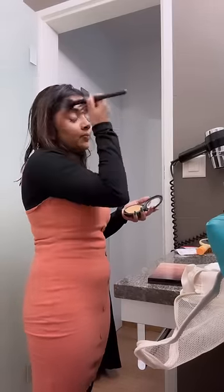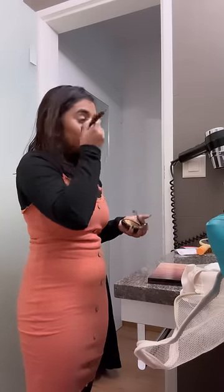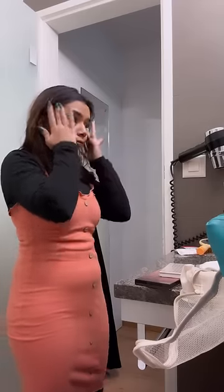And then I'm using MAC Studio Fix. This comes with a lot of heavy coverage and I really like it. I'll put these products in the product tag list — you can check that out. Click on View Products and you'll see all the products there.